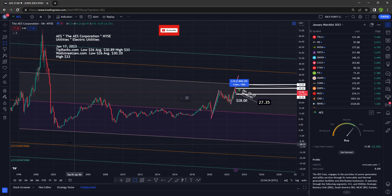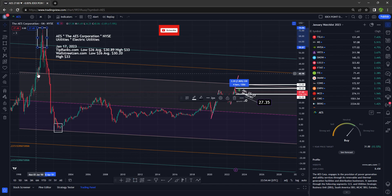Over here is an area to go long — this right here is considered support, and notice the bounce right here. This right here would have been an area to go short. Anytime we hit resistance — this is a level of resistance, resistance, resistance — I anticipate a sell-off as people take their profits and run. And that's exactly what they did.